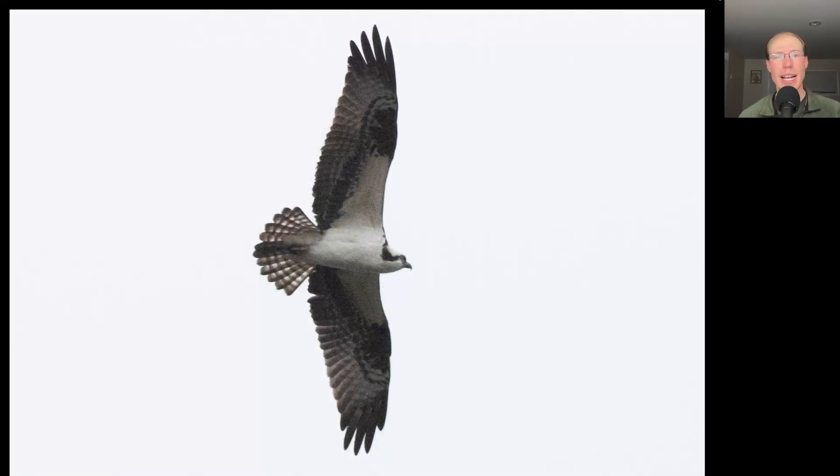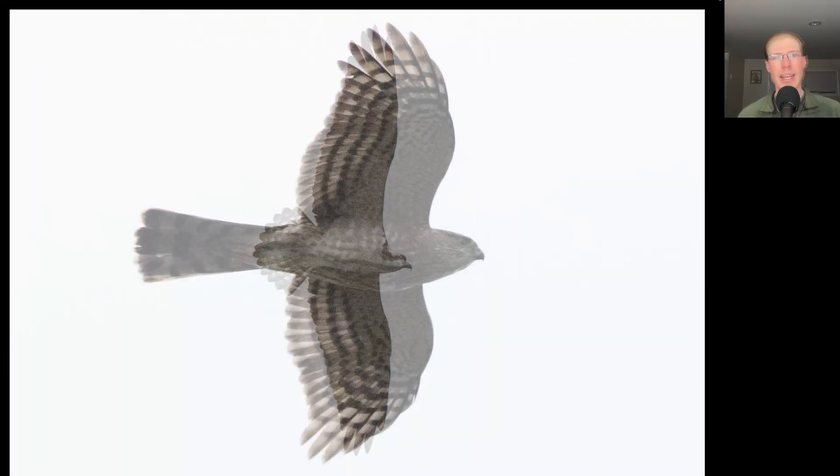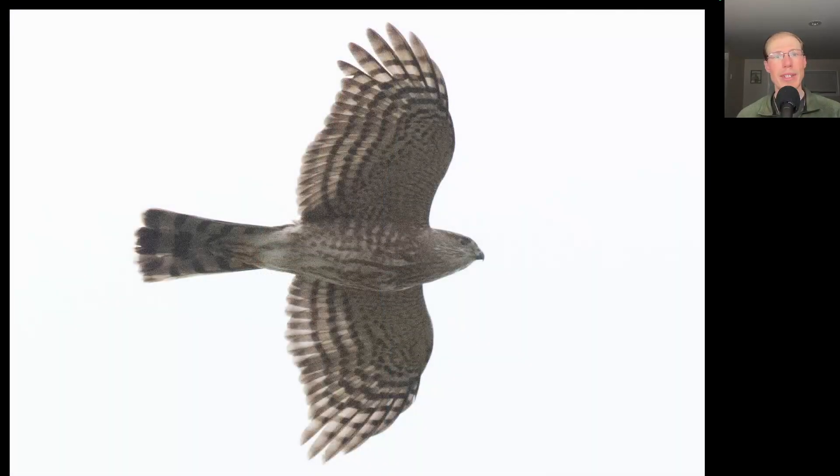Here we have a large lanky black and white raptor with a line through the eye — this is an osprey. Here we have a small raptor with rounded wingtips and a long tail — this is a sharp-shinned hawk.